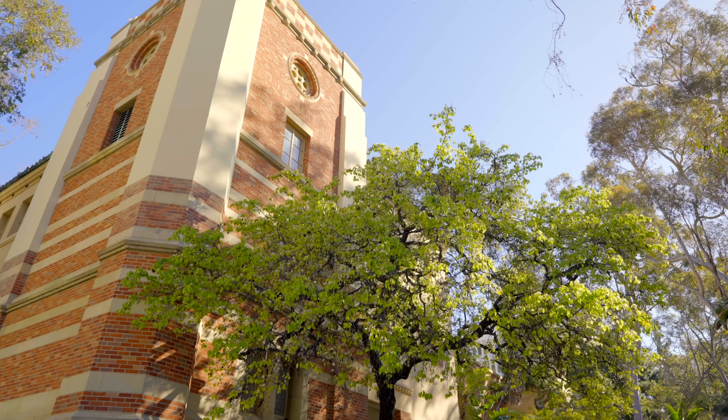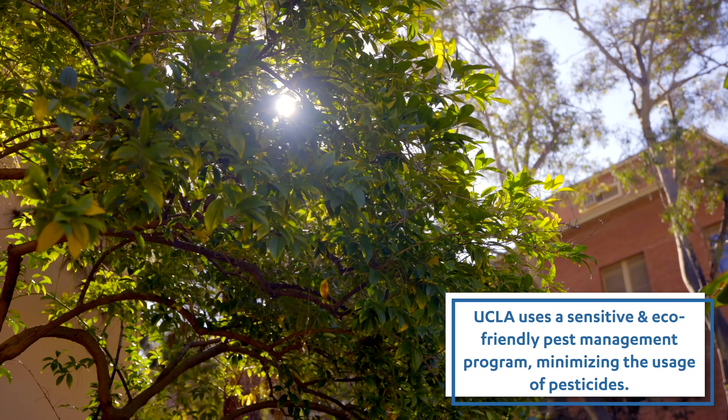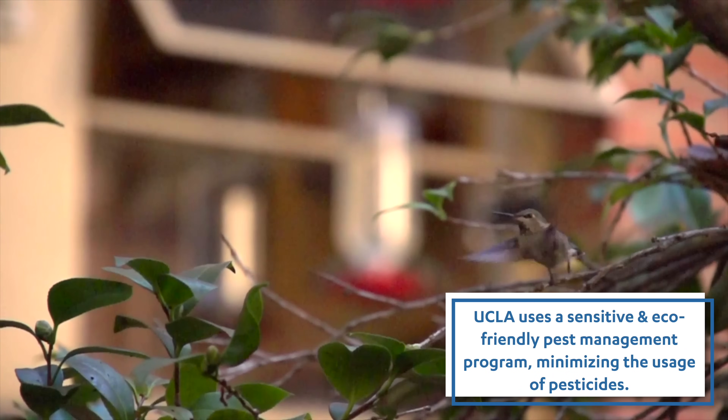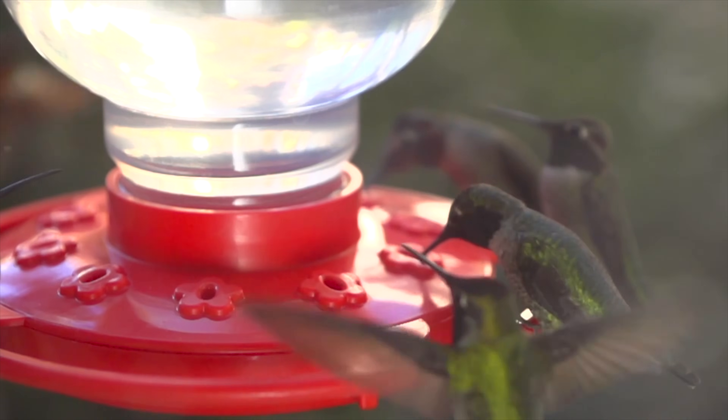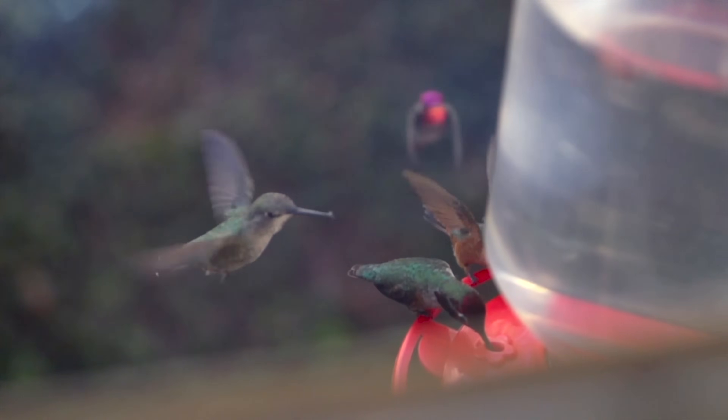This whole area used to be all just ivy, and the students and staff worked together to remove it. Now this is all native plants, and it's going to be an amazing pollinator garden. Pollinators are declining all over the world. Not only will this garden support hummingbirds, but it'll also support our native bees as well.